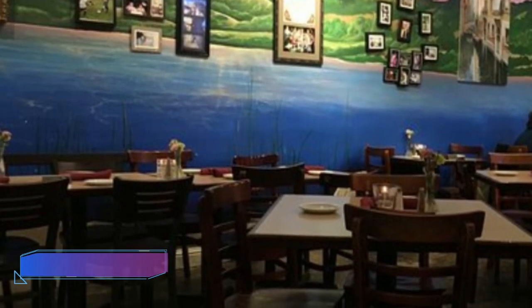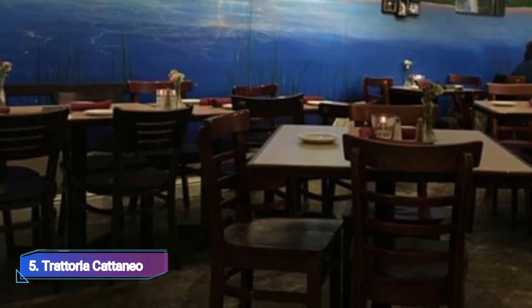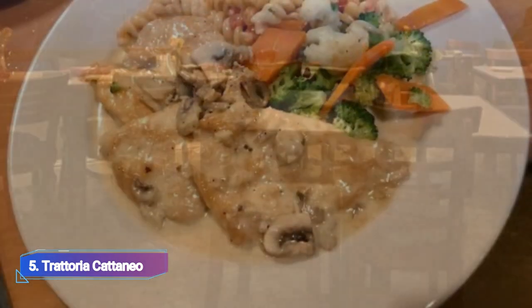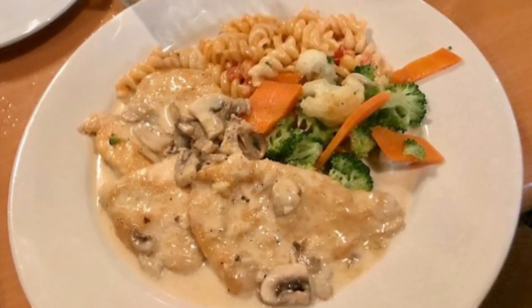5. Trattoria Catanio. Italian food is served in the family-run Trattoria Catanio restaurant, which also offers special seating. The service is excellent and the cuisine is outstanding.